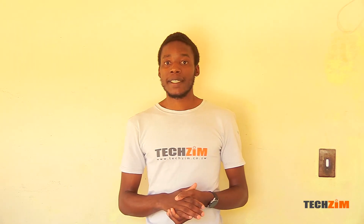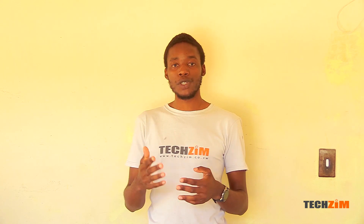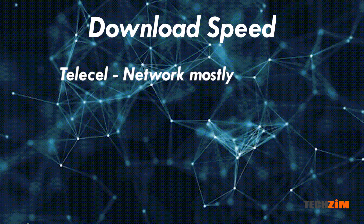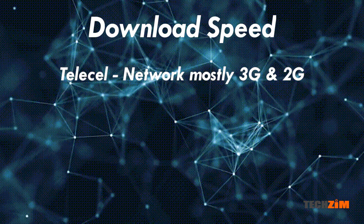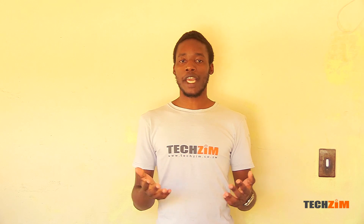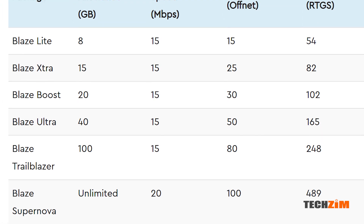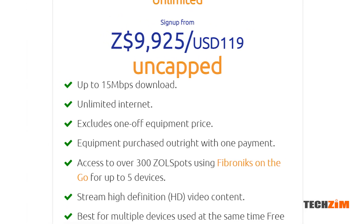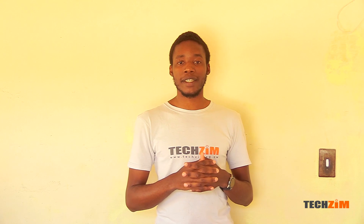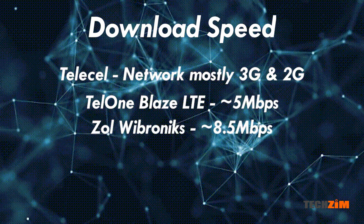Speed is a controversial but important factor. Speed is dependent on a lot of factors like how far you are from a base station, the amount of traffic on the base station you're connected to, and the available service — for Econet, TeleCell, and NetOne, maybe 3G or maybe even 2G. Starting with the slowest, we have TeleCell, mainly because it only has 17 4G base stations in the whole of Zimbabwe, so you're most likely going to be on slower 3G or 2G. The next is a tricky one — TelOne says Blaze LTE can go up to 20 Mbps, which is higher than Zoll's quoted 10 Mbps. However, in my real-world experience around Harare, the best I got on TelOne's Blaze LTE was about 5 Mbps, whilst the best I got from Zoll was around 8.5 Mbps. So I'm putting TelOne in 4th place and Zoll in 3rd place based on my real-world experience.